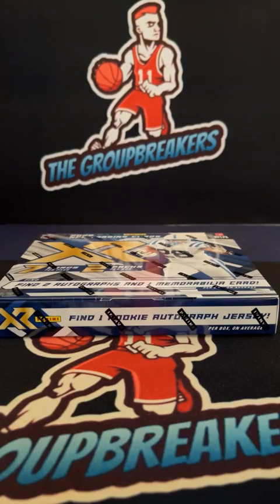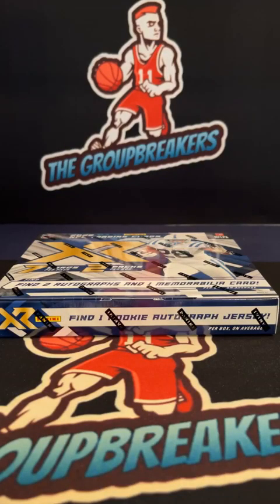2022 XR Football hobby box pick your team break number one seven one two, February 10th. This break is between Aaron, Alex, Blake, Brandon, Chris, Christopher, Dominic, Eric, Jake, Jim, Justin, Mike H, Mike S, Robert, Stephen, TJ, Tony, and William. Thank you all for hopping in this break. There's an 82 true 101 bounding pull — true 101, you will get 82 and free break credit.